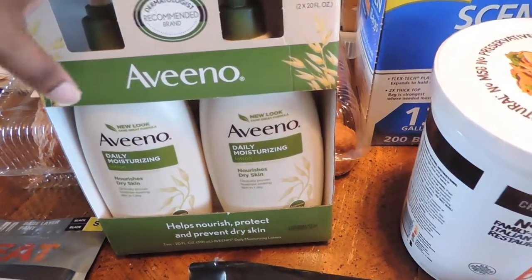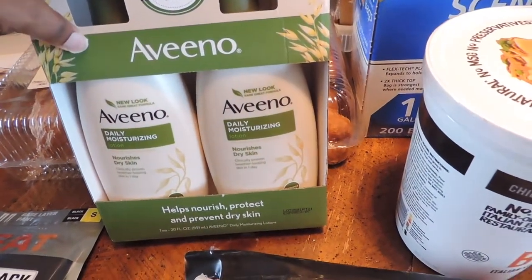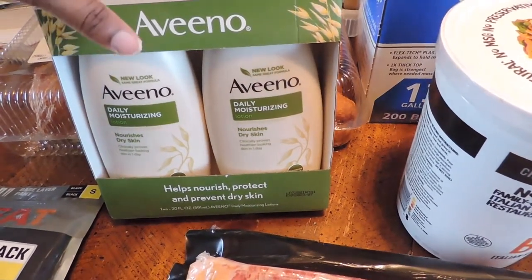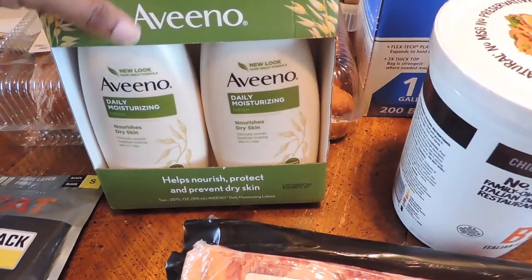We tend to get ashy this time of year, so we got some Aveeno daily moisturizing nourishing dry skin lotion. We just ran out of some of this — didn't pick it up from Costco last time, but this time this is where we got it from.